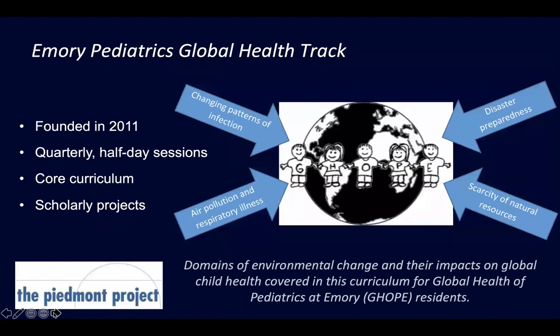The Emory Pediatrics Global Health Track was founded in 2011, structured with quarterly half-day sessions. We typically have about four each year, so about 12 to 14 total residents. They get those quarterly sessions, and we also do some core curriculum with all Emory Pediatrics residents. The Global Health Track residents have mentorship, scholarly projects, and field rotations. This is where I really started thinking about how to deliberately prepare these residents for the challenges they will face abroad.